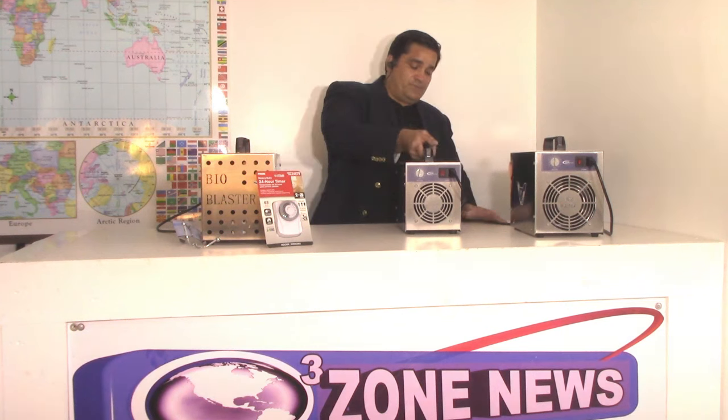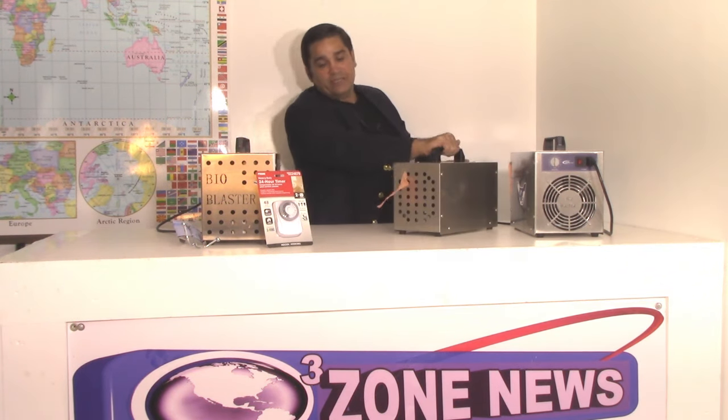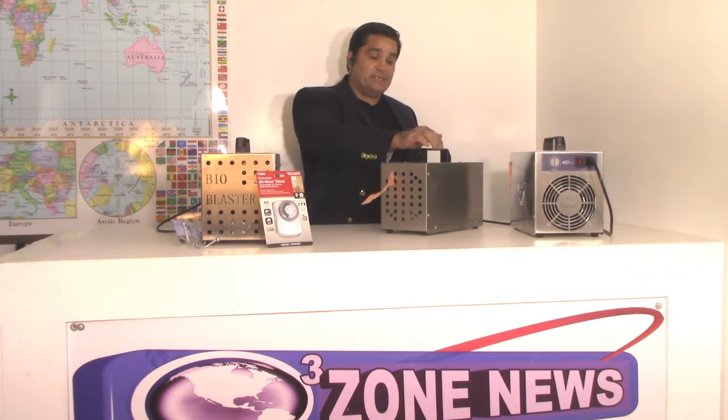We're going to turn this on and show you that it still has the ability to shoot that air out. It's making about 90 CFMs in this blower. We've upsized that in the larger blower model as well as adding the ionization. And this is quickly starting to fill this room with ozone, so I'm going to turn this off.